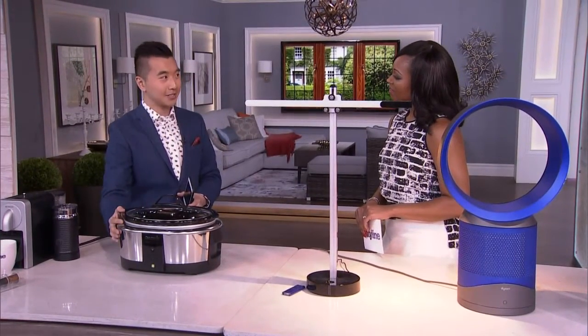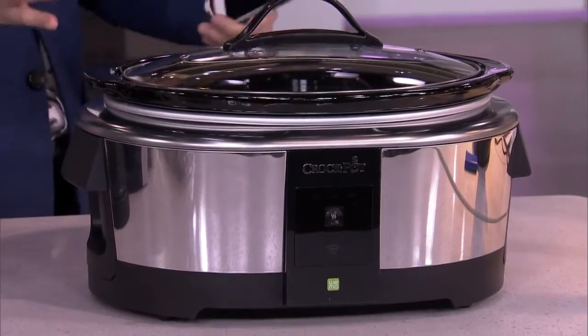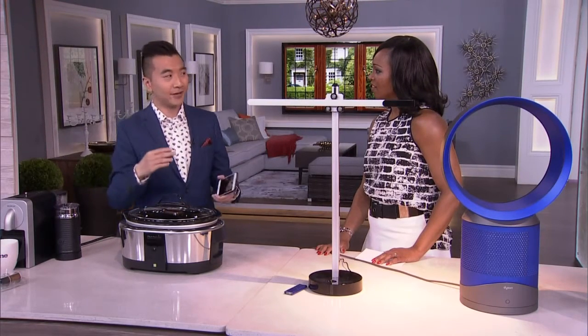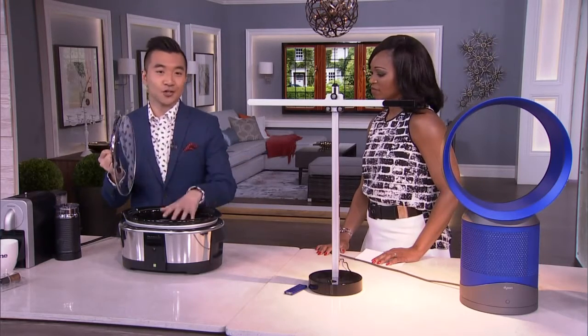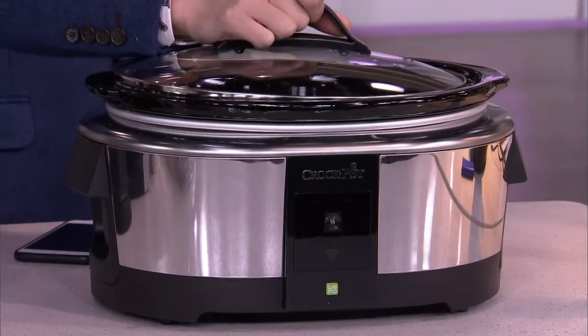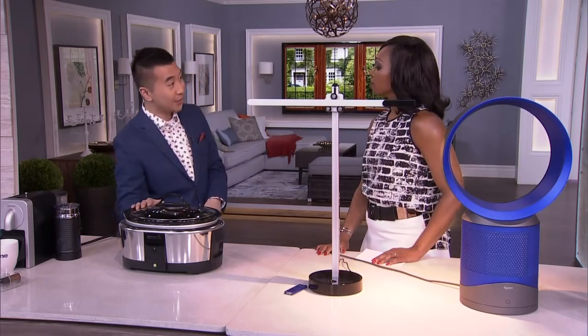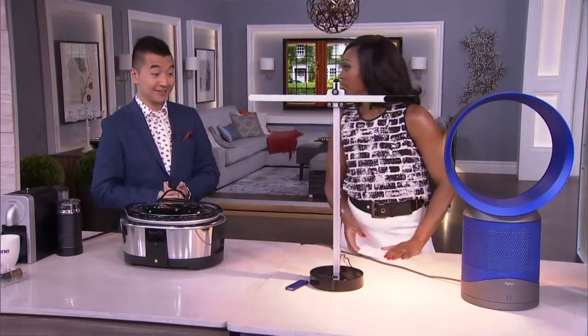On this same idea of having everything done for you — we love crock pots, they're always ready to go. This is one that Belkin, Wemo, and Crock-Pot have worked together on, and it's actually Wi-Fi connected. So rather than just set it and forget it, it's set it and — I forgot to turn it on. This has an app on your phone so you can put everything inside your crock pot, set it, and turn it on while you're at work. Or if you're going to be a couple hours late, you can slow down the crock pot — you can adjust it while you're away from home. This is a good way to get the kids involved with the cooking — put it on their phones, they'll do it.